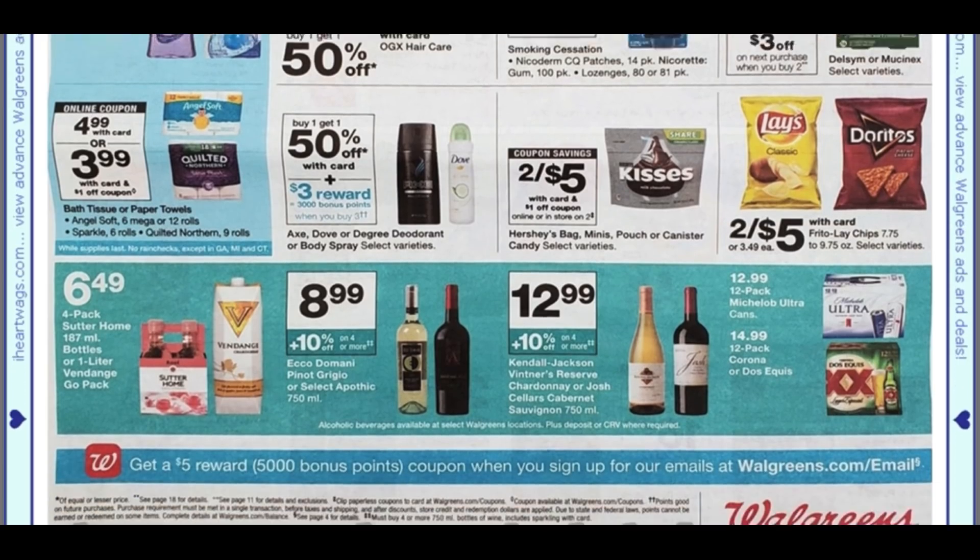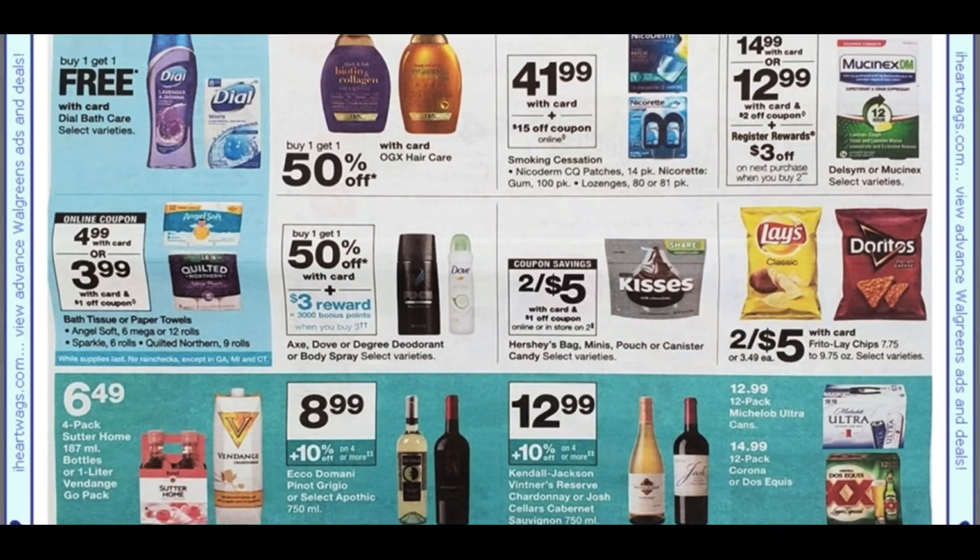A couple of little deals right now — check back for my coupon insert preview. Again, we're just scheduled to get one insert, so take some time to see if it's worth grabbing your newspapers. If you regularly get them each week, you might want to think about whether it's worth it on a light week — it could save you money in the new year. Thanks so much for watching and check back for the five must-do Walgreens deals.